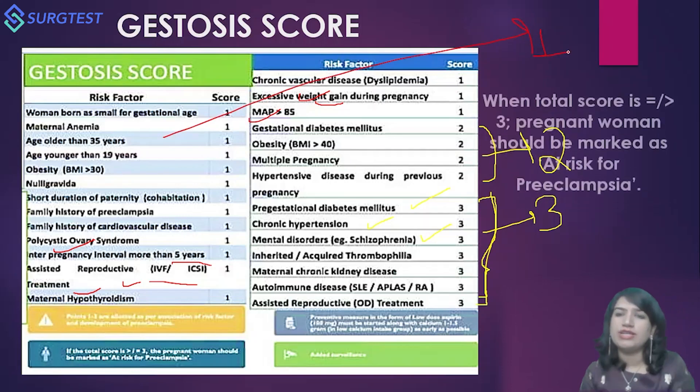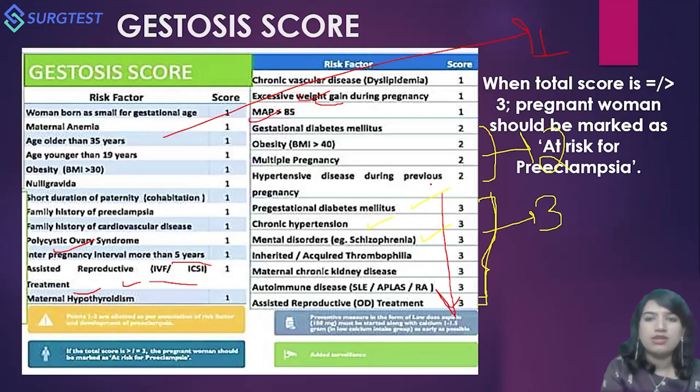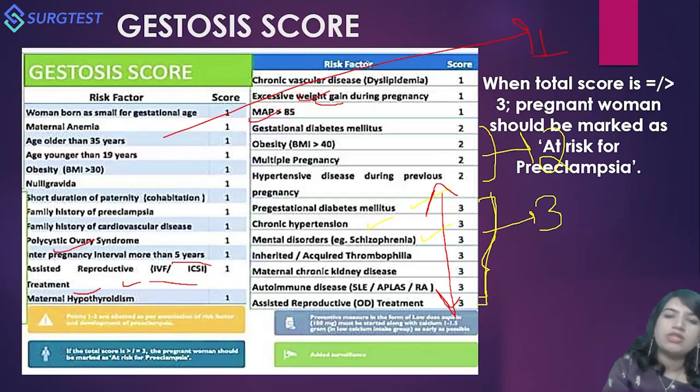The inference of the Gestosis Score is that when the total score equals three or more, the pregnant woman should be marked as at risk for preeclampsia — meaning even a single high-risk factor scores her as at risk. Everyone should know about this score; at minimum, know the high-risk factors and keep these charts accessible to calculate a woman's risk.